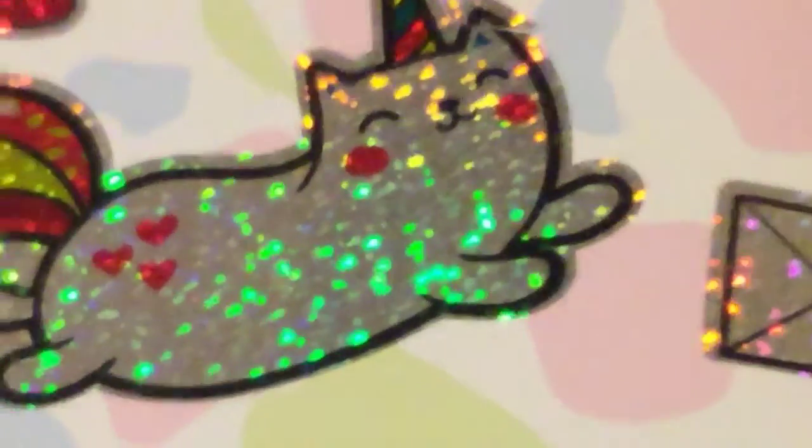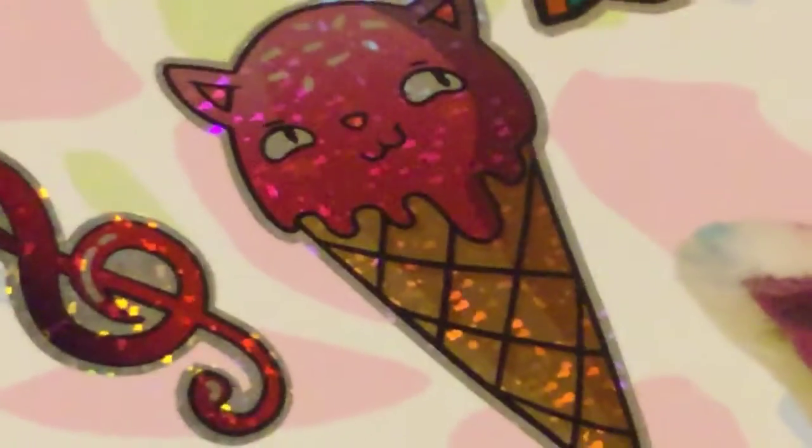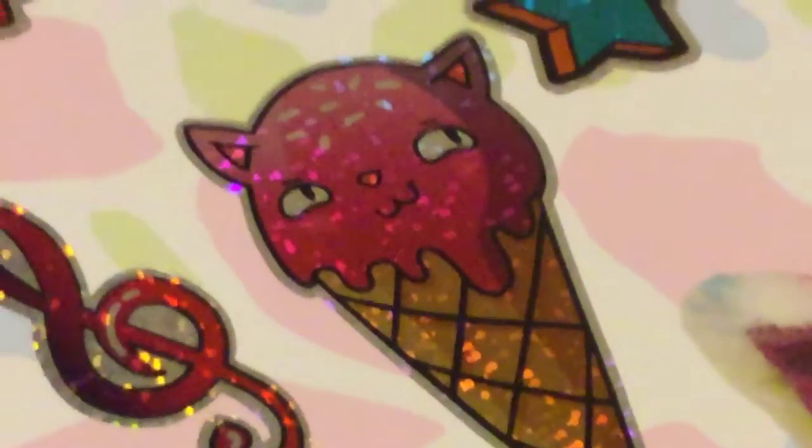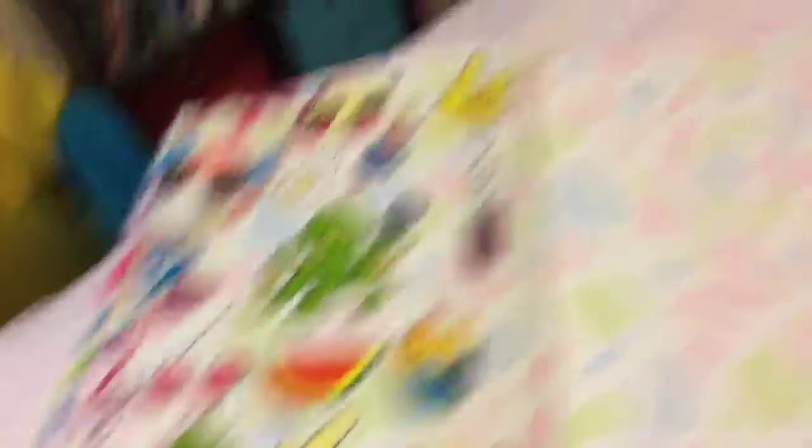Look at that face. Unicorn! I'm going to go steal some ice cream — some ice cream cat. I'm going to get so fat that I'm not even going to have room on my cone for me. PB and J. That's probably what I've got so far. So that's what I got in my sticker book.